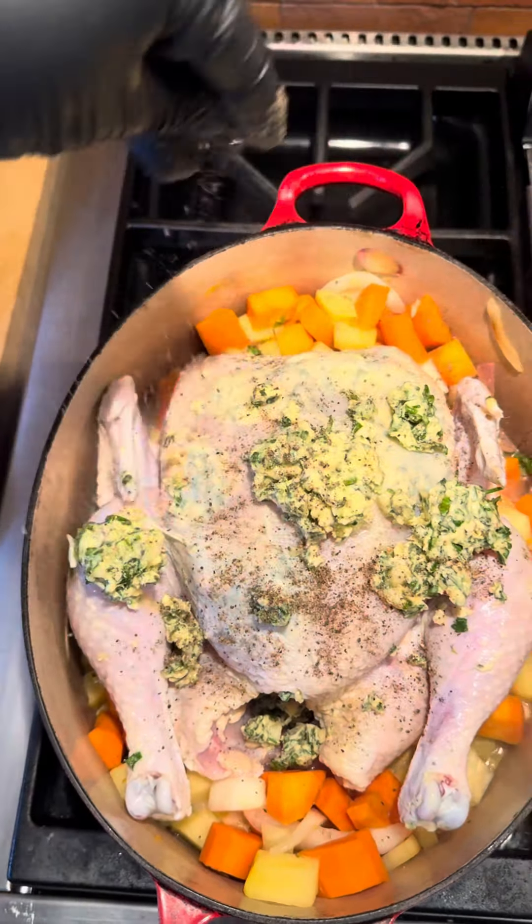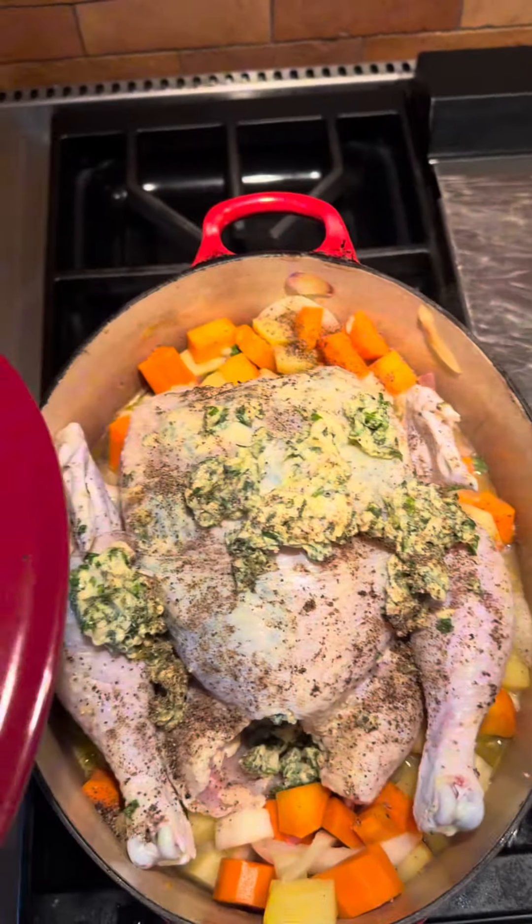Adjusted the seasoning, added a touch of water, and into the oven for two to two and a half hours. Meanwhile, that viral Dubai chocolate had been on my mind and I had all the ingredients.